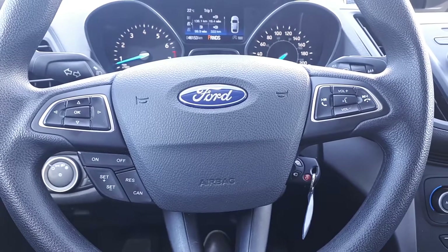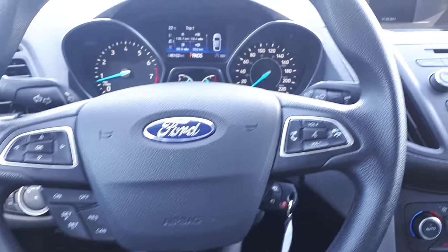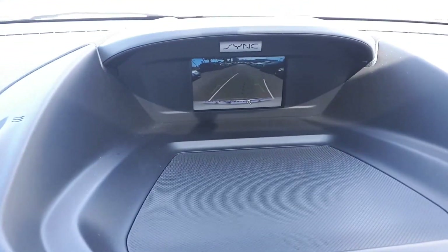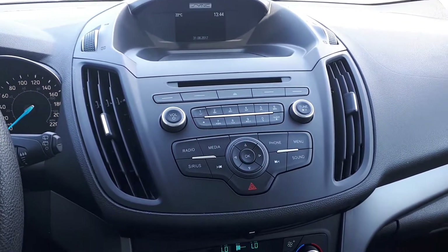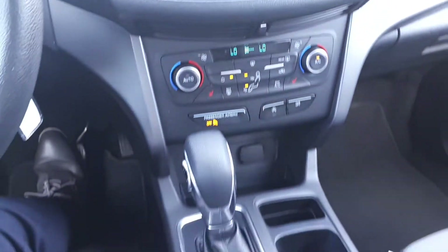This vehicle also has steering wheel audio, Bluetooth, and cruise controls. It has a built-in rearview camera, USB ports, Bluetooth audio, dual climate control, heated seating, and many more great features.